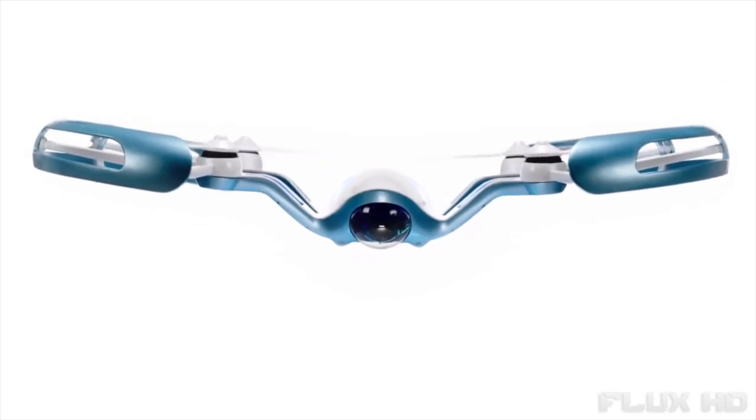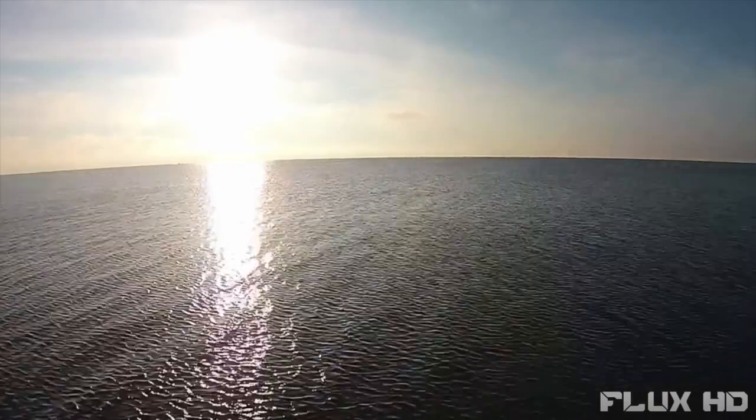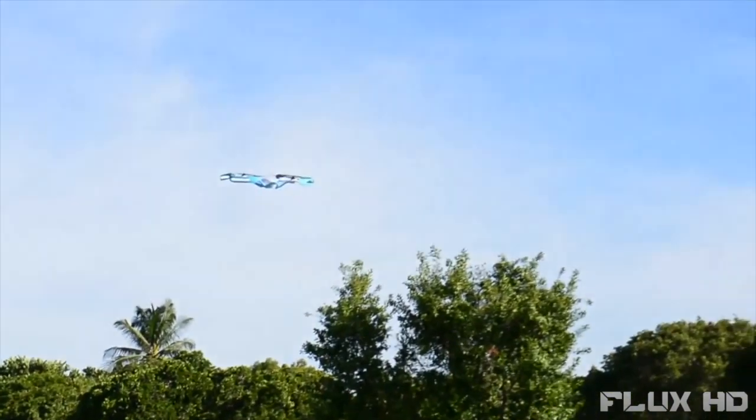Introducing Flyby — the world's first ever flying drone with augmented reality goggles that allow you to experience the magic of flight firsthand.